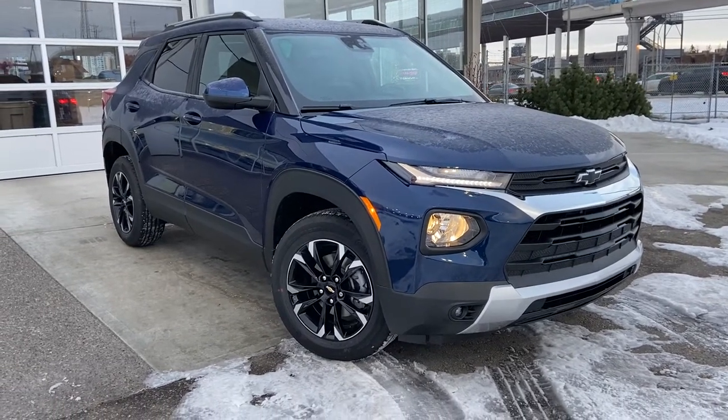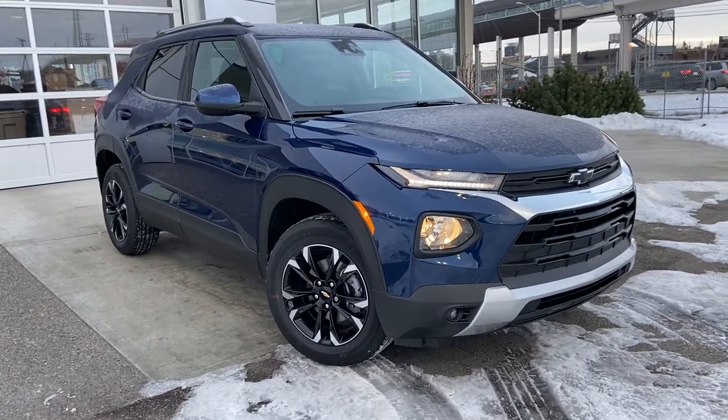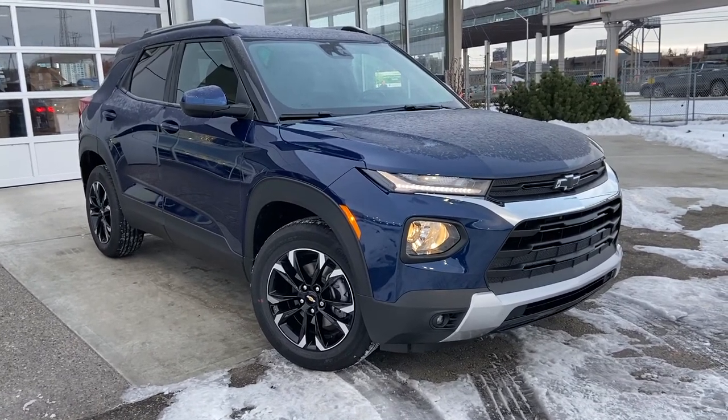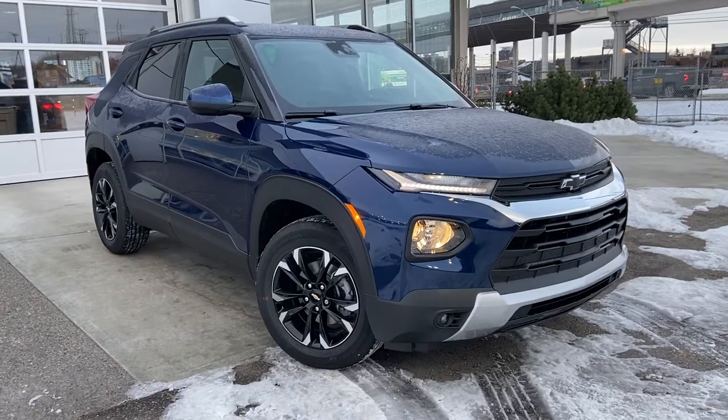Welcome to the brand new 2023 Chevrolet Trailblazer LT. The Trailblazer is powered by a 1.3 three-cylinder engine mated to a 9-speed automatic transmission.